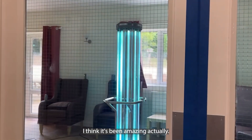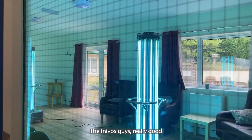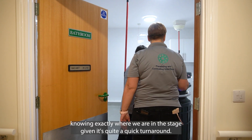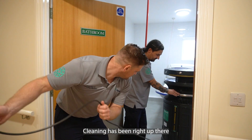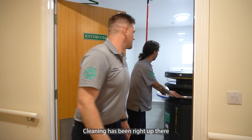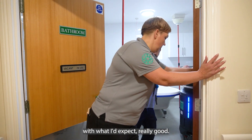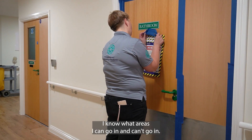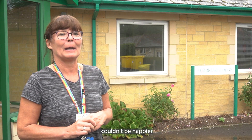I think it's been amazing actually. The Inivos team — really good communication between themselves and with myself, knowing exactly where we are in the process given it's quite a quick turnaround. Cleaning has been right up there with what I'd expect, really good. The decontamination — I know exactly what areas I can and can't go into. The service has been brilliant, really good. I couldn't be happier.